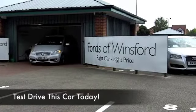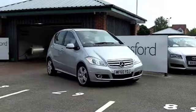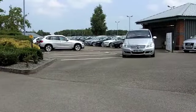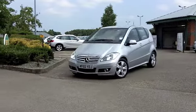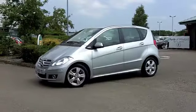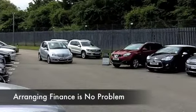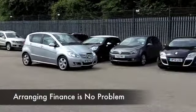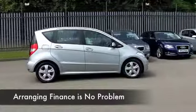Mercedes-Benz have recently unveiled the new A-Class, so used examples of the previous generation are now better value than ever, and it's still a brilliant car. This is an affordable entry into Mercedes-Benz motoring, and this is an A160 Avant-Garde edition from 2010, still looking as good as new. It's only got about 9,000 miles on the clock, so that's hardly anything.